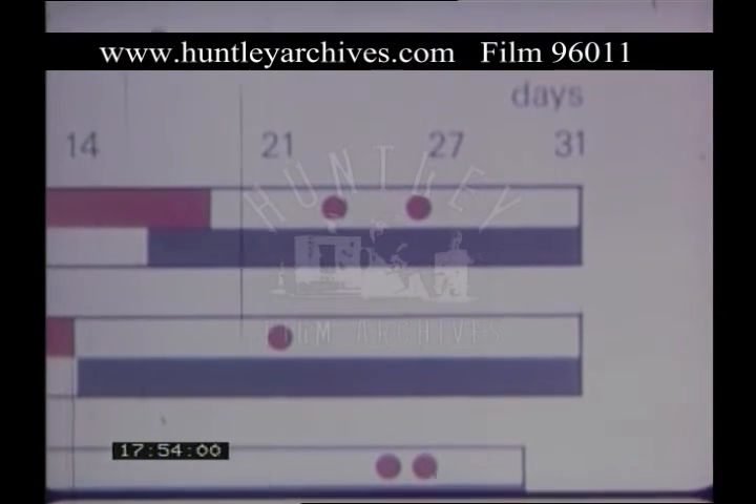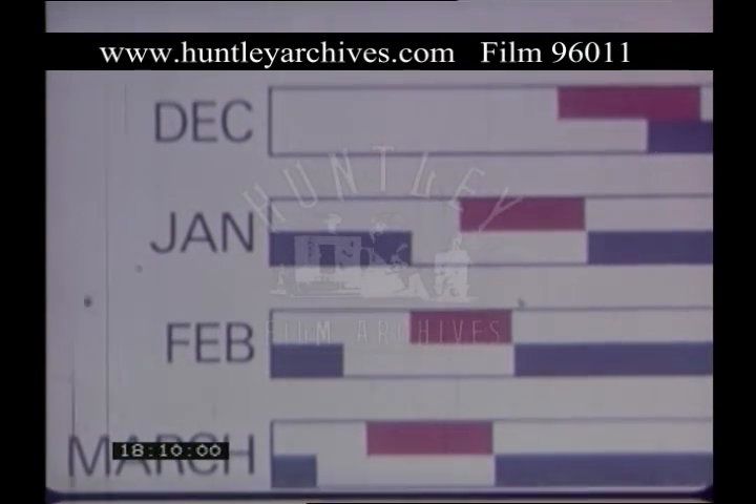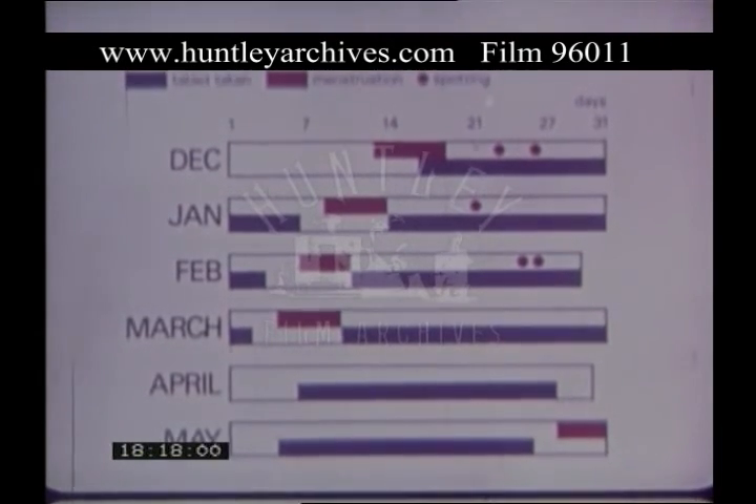Bleeding which occurs before all the tablets have been taken is called breakthrough bleeding. Sometimes this can be very light and is known as spotting. If breakthrough bleeding or troublesome spotting occurs for the first four or more cycles, it is unlikely that it will settle spontaneously without a change of tablet. If, however, breakthrough bleeding persists, a thorough clinical study of the cause of bleeding should be made, including a diagnostic smear.